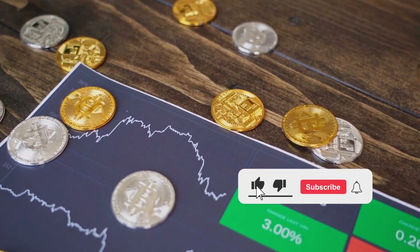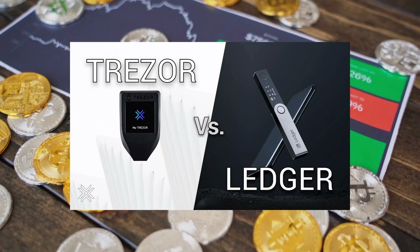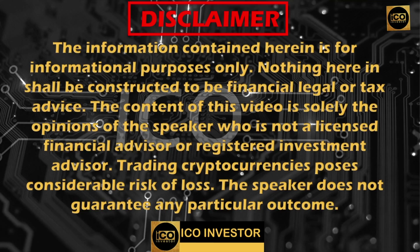What's up everyone, I'm Mike, and welcome back to the ICO Investor channel. Today we're going to compare the Ledger and Trezor. Before we start, please notice our disclaimer: since I am not a financial advisor, this video is for informational and educational purposes only.